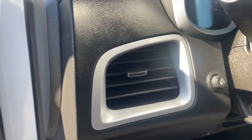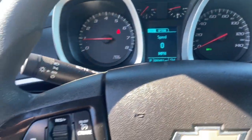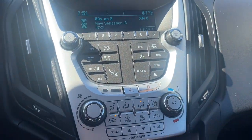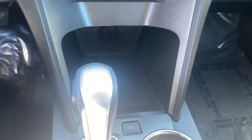The following are some of this vehicle's highlighted options: keyless entry, backup camera, satellite radio, aluminum wheels, alarm, electronic stability control, steering wheel audio controls, power driver seat, rear spoiler, intermittent wipers.